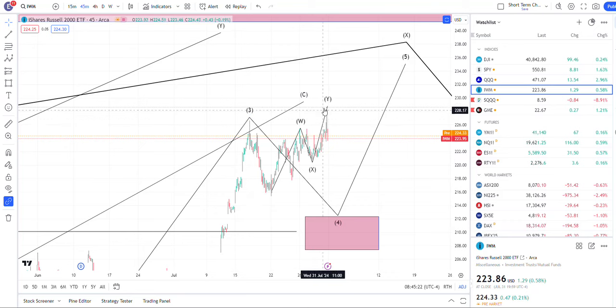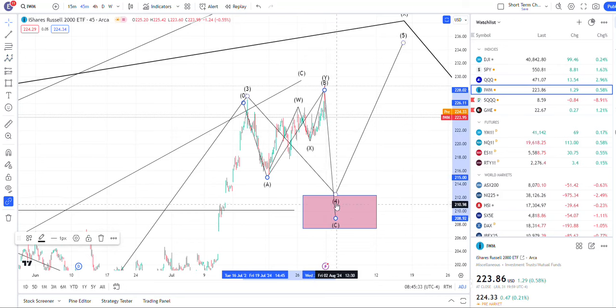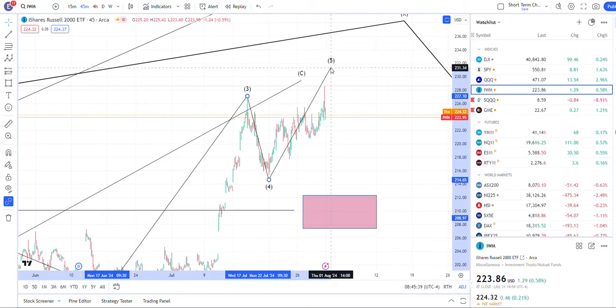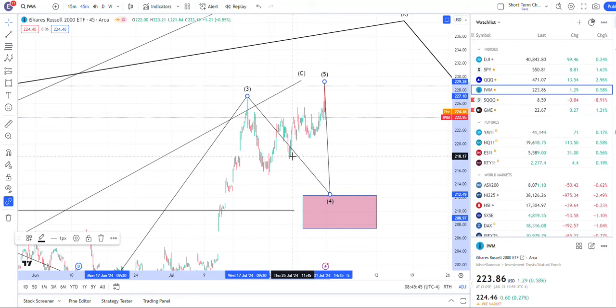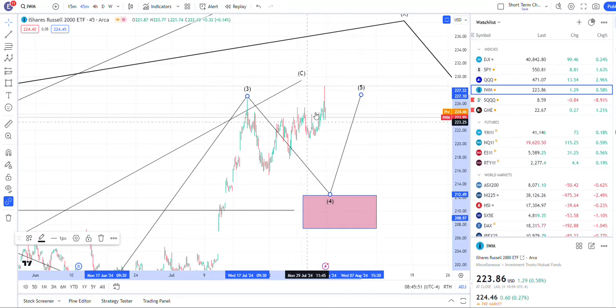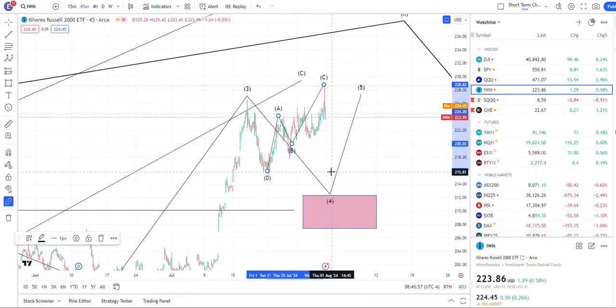The IWM did make a new high, but it looks like it only made it in three. So I'd be looking for a bigger flat correction in the IWM. There is a possibility I could label it another way, but this looks like almost five waves down, and this does not really look like a clean five waves up — that's why I don't want to label it just yet. And again, pretty hard rejection there. Could easily be a flat that will go back for one more push lower, and we'll see if that plays out today.